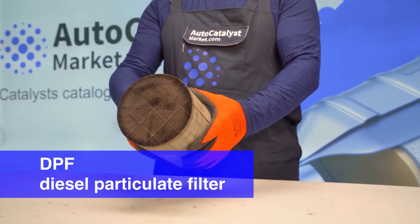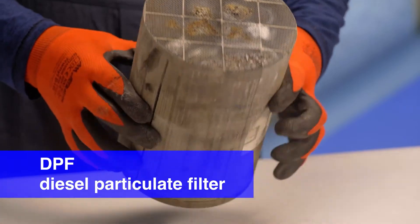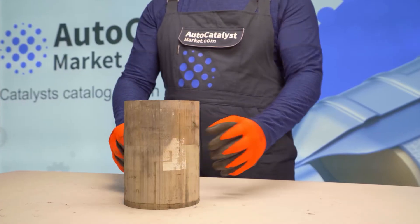In addition to a ceramic or metal catalyst, there may be a diesel particulate filter in the car's exhaust system, also called DPF. Remember that particulate filters are installed on cars with a diesel engine only. We will tell you more about the operation and structure of the particulate filter in another video.